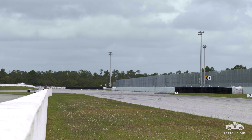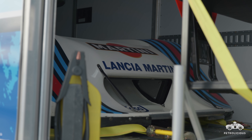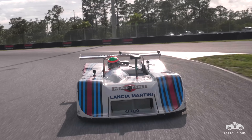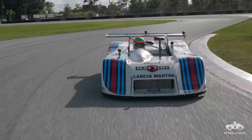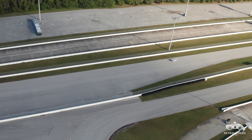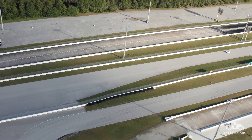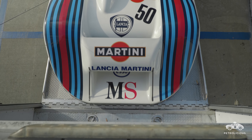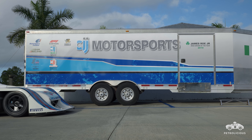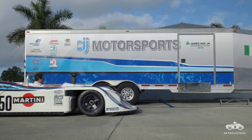Lancia was a very, very interesting manufacturer with Abarth. They produced world-class rally cars and world-class endurance cars roughly at the same time. So you went from the Beta Monte Carlo, which was a sports car championship winning car, to the LC1, which is an endurance car that won the Nürburgring. And then you went from that to the LC2, which is a Ferrari V8 making upwards of 800 horsepower, twin turbo — a very classic-looking Group C car.